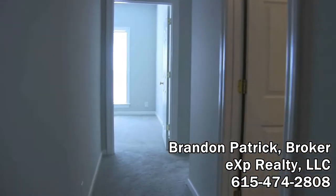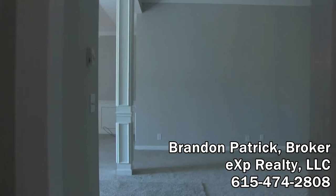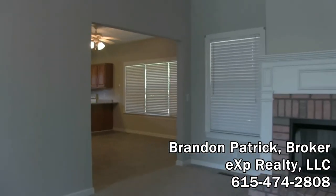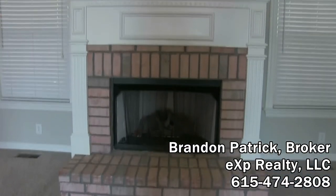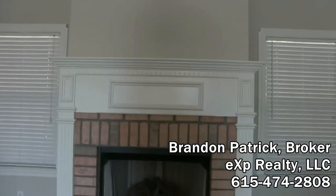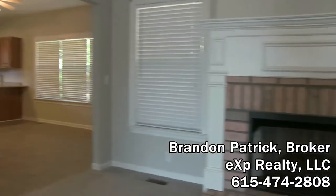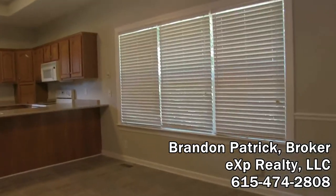Coming back down the hallway — as you see there's zone living: the secondary bedrooms are to one side and of course the master suite is to the other. Again, high ceilings. I love those trimmed-out windows. Look at that fireplace again — I mean, where do you see fireplaces like that anymore? Really nice feature. Let's go ahead and go back to the kitchen and head outside.